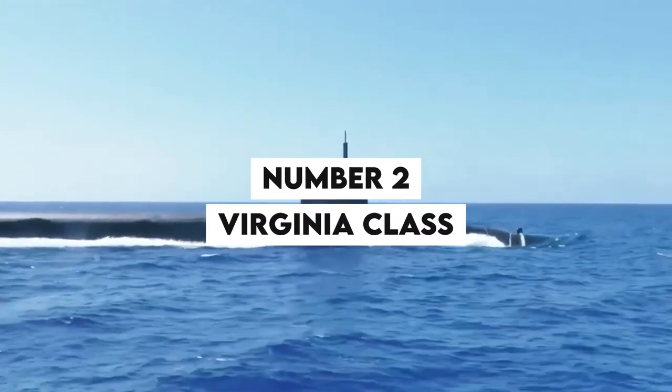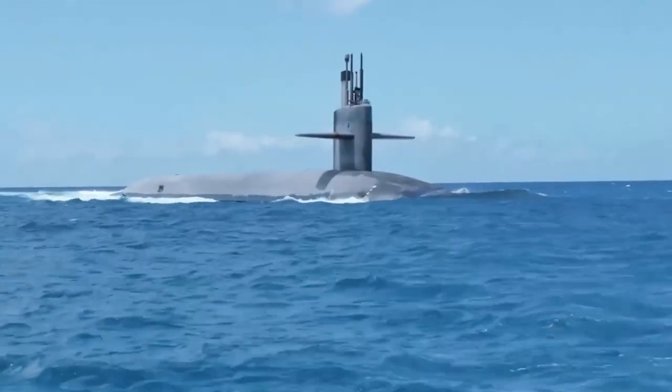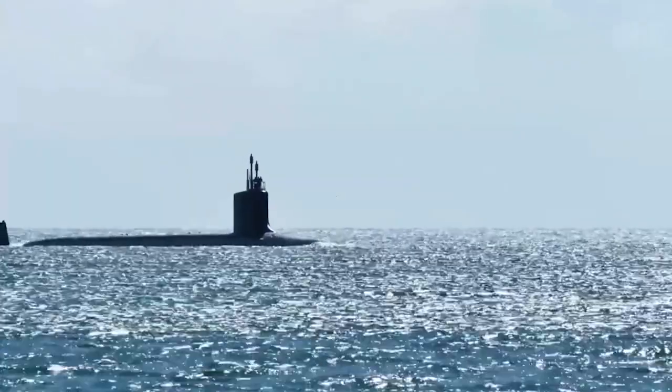Number 2: Virginia-Class. The Virginia-Class submarines are an impressive addition to the U.S. Navy's fleet, with advanced technology and capabilities that make them a formidable force on the high seas. These submarines are equipped with the latest sonar systems.